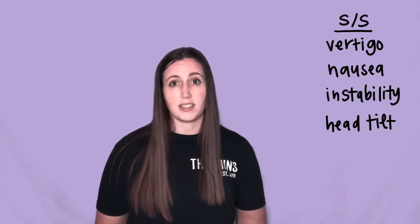A really big hallmark is vertigo triggered by positions. You can also have nausea, instability, and head tilt toward the affected side.